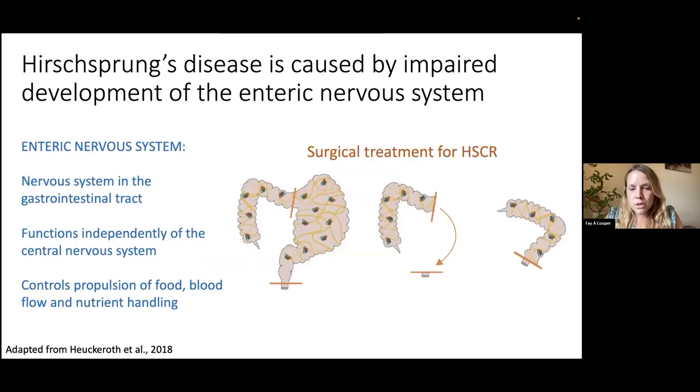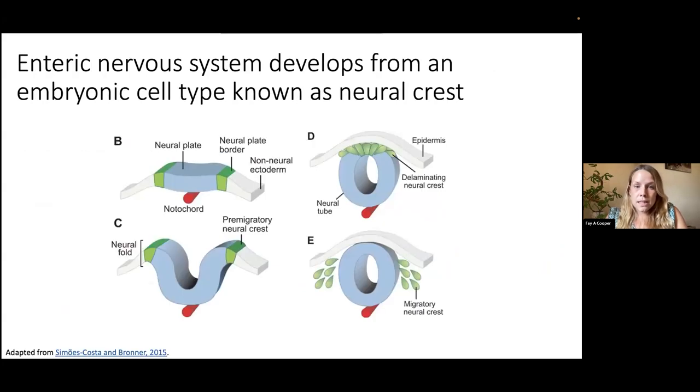To ask whether we're able to treat this using a stem cell therapeutic approach, we need to understand where the enteric nervous system comes from. The enteric nervous system develops from an embryonic cell type known as the neural crest — a multipotent cell type that is specified alongside the specification of the neural plate, which gives rise to the spinal cord.